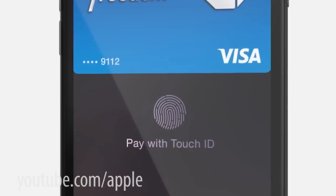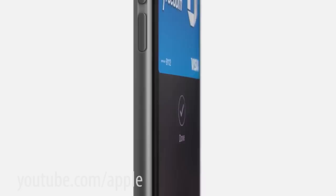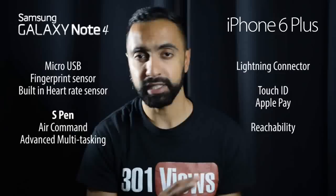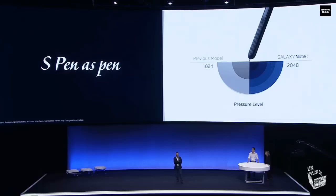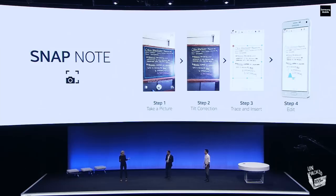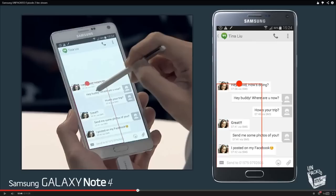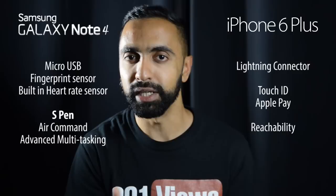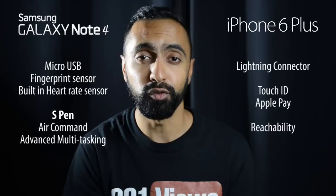The iPhone 6 Plus also introduces Apple Pay, using NFC payments authorized with Touch ID, with Apple partnering with many providers. The Note 4 has its own additional features including a heart rate sensor at the back for health apps. The key feature on the Note 4 is the S Pen — the most accurate pen on any smartphone, twice as sensitive as the previous model. You can use it like a mouse, take pictures of text and convert it to editable text, and use advanced multitasking — drag from the top corner to pop out windows and run multiple apps on the same screen simultaneously.